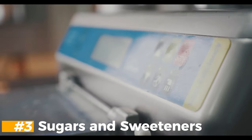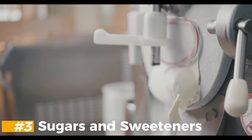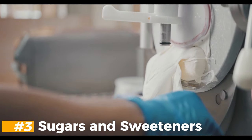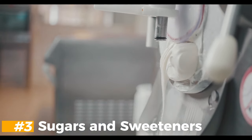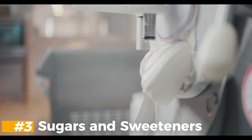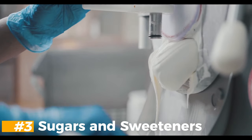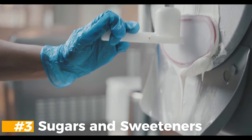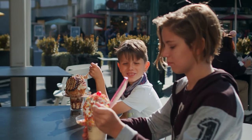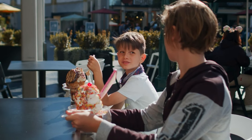Sugar is added to impart sweetness and enhance texture. A combination of sugars — such as sucrose, glucose, and fructose — is commonly used to achieve the desired sweetness of the end product. Sugar controls the amount of water frozen in the ice cream and therefore the sweetness of the end product. Sweeteners are also approved for use in the manufacture of ice cream and are commonly used in low-calorie products.